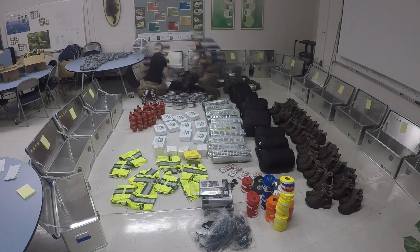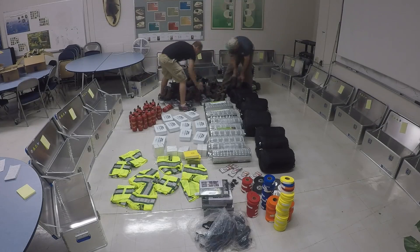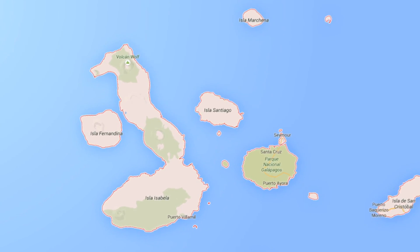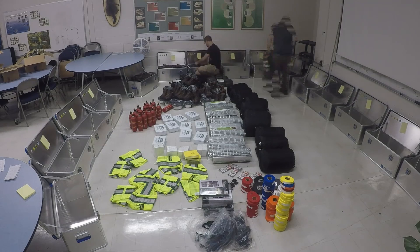Look around this room. These are the essentials needed to outfit 30 scientific researchers for a 15-day expedition — a 15-day expedition to Isabella Island in the Galapagos Archipelago to capture tortoises.